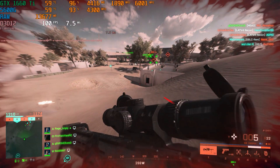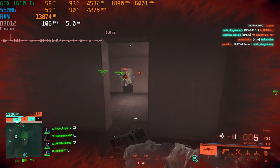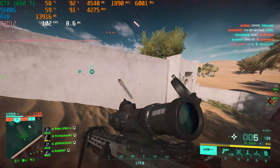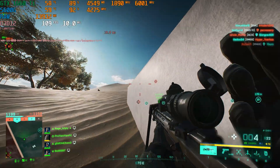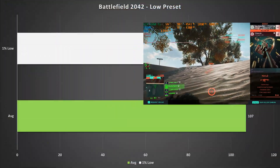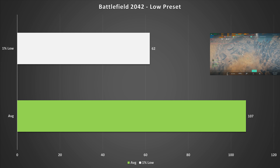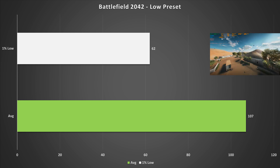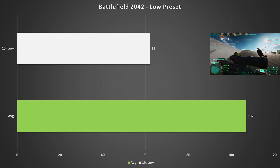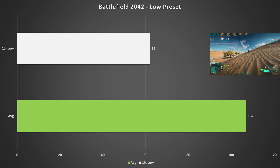I've never tested Battlefield 2042 on the channel before, but having started playing it recently I thought why not. It's a very hard game to run, but on the low preset — which doesn't look that much worse than high since the settings don't scale well — it got 107 fps average with 62 fps for the 1% low. There were a few minor stutters, possibly due to caching, but it didn't take away from the experience. Battlefield 2042 is totally playable on this configuration.